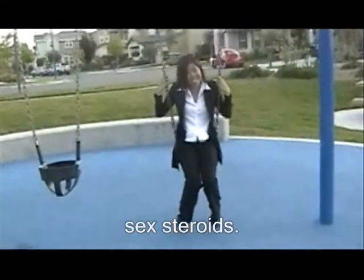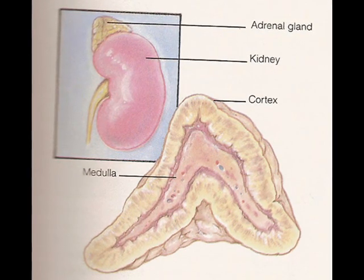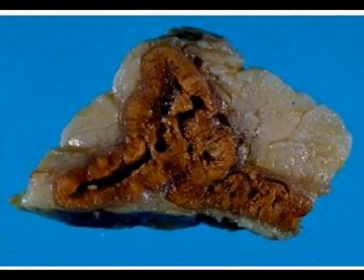The two adrenal glands are situated on top of each kidney. The adrenal glands are also an important source of sex steroids, such as estrogen and testosterone. Both in anatomy and in function, they consist of two distinct regions: the adrenal cortex and the adrenal medulla. The adrenal medulla consists of irregularly shaped cells arranged in groups around blood vessels. These cells are intimately connected with the sympathetic division of the autonomic nervous system. In fact, the adrenal medullary cells are modified postganglionic neurons, and preganglionic autonomic nerve fibers lead to them from the central nervous system.